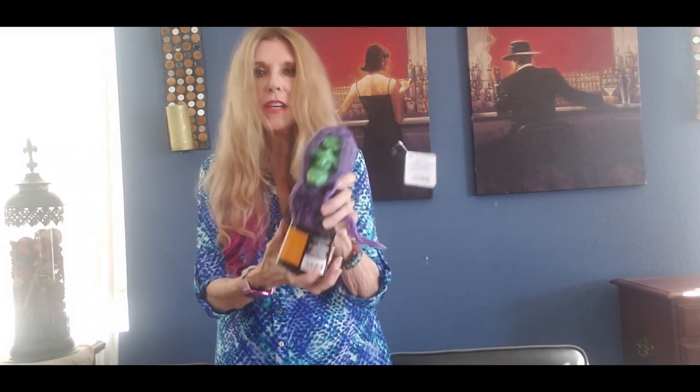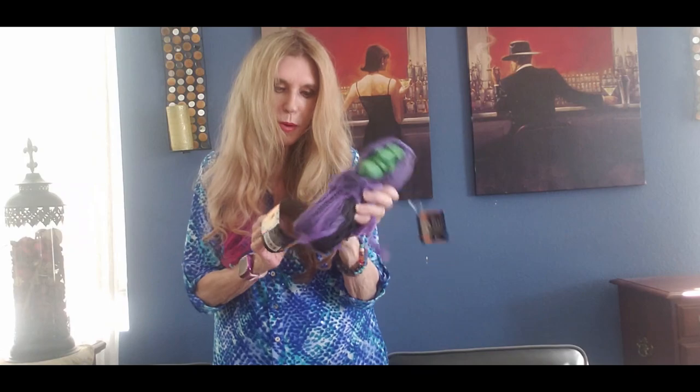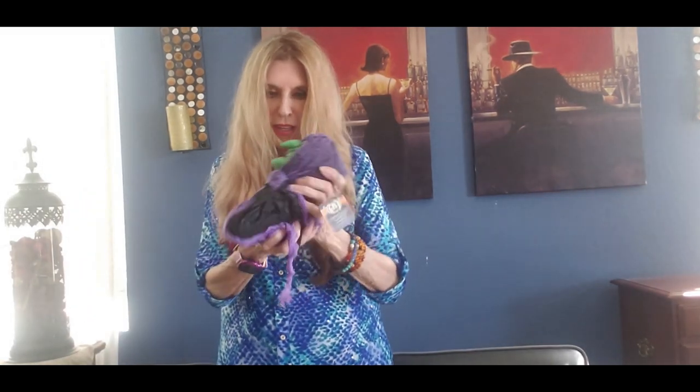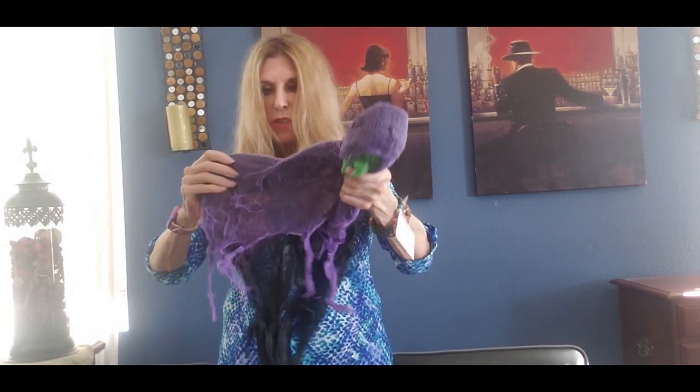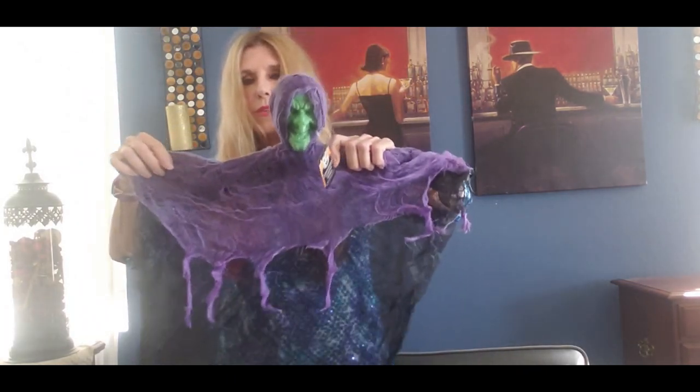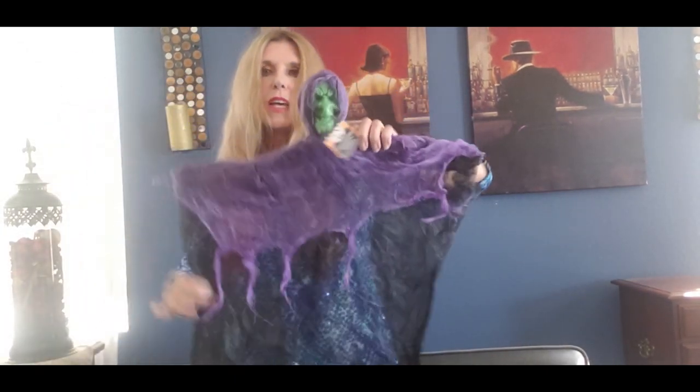This is a little hanging decoration — let me pull it apart so you can see it. Okay I'll pull it apart... oh that's cute. They have these every year but it is pretty cool.